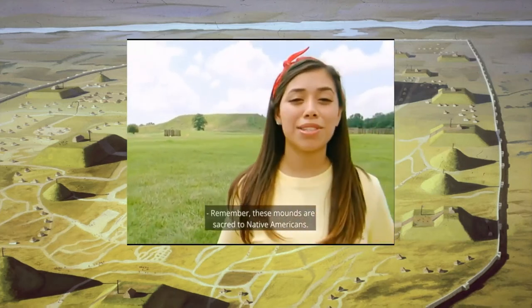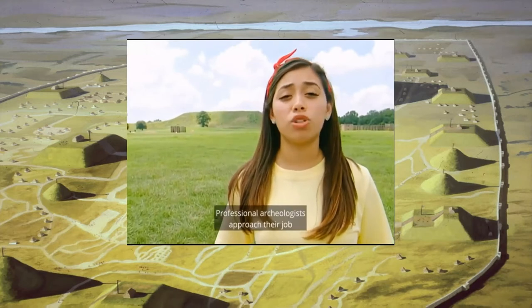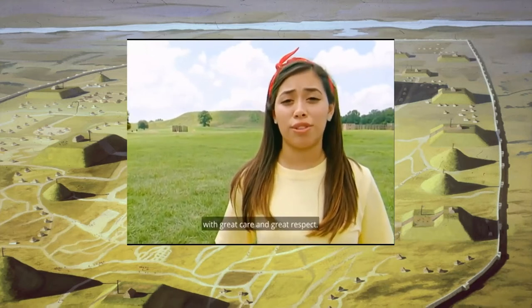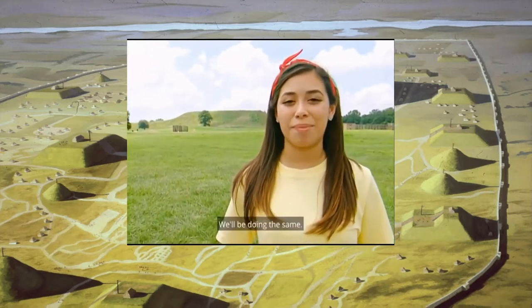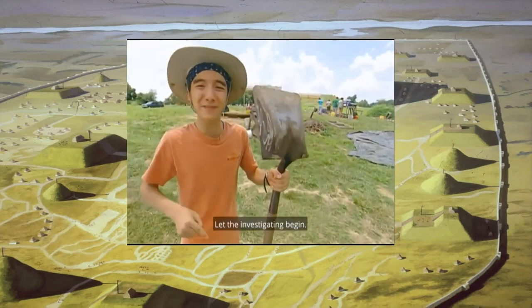When you visit a mound site, you're literally standing on time with secrets of the past, perhaps just below your feet. Remember, these mounds are sacred to Native Americans. Professional archaeologists approach their job with great care and great respect. We'll be doing the same. So let's get going — let the investigating begin.